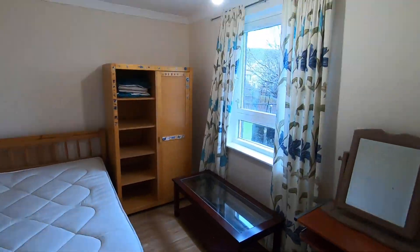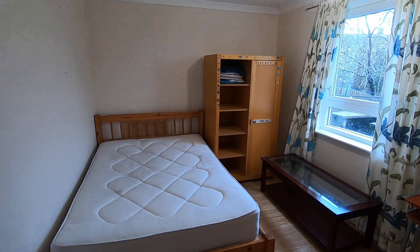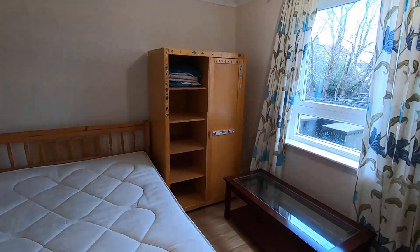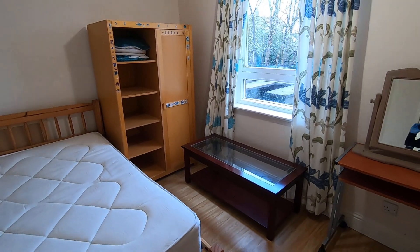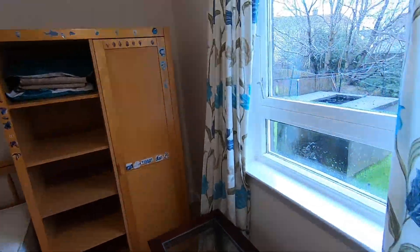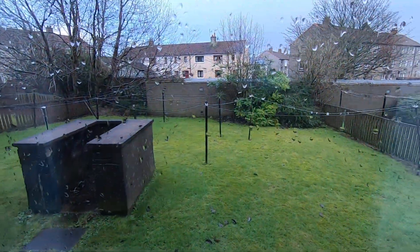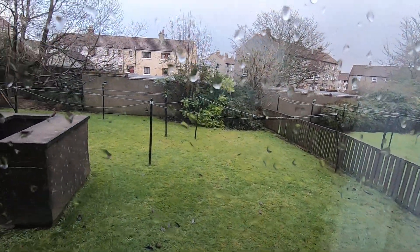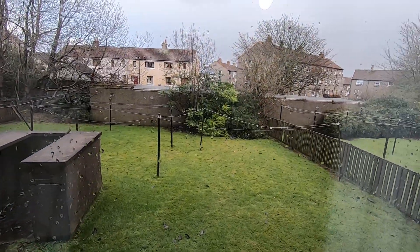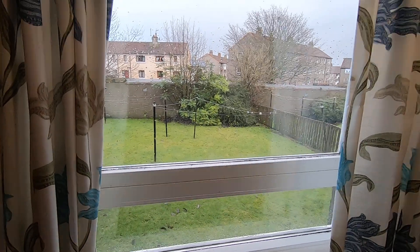This is the first of the two bedrooms. You've got your double bed and bed frame, a freestanding wardrobe, and some furnishings including a desk and a mirror. The windows overlook the back of the property where you'll find the shared garden. As you can see it's really well kept — a nice grassy space, freshly mowed.